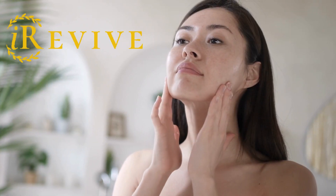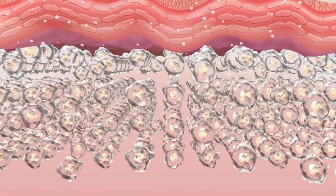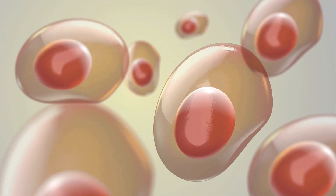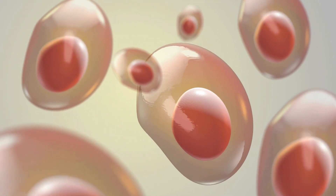iRevive cream enhances iHercules and targets issues from the outside in. It promotes new skin formation and supports stem cells in the skin's middle layer. These stem cells, called fibroblasts, can migrate to other areas of the body as needed.